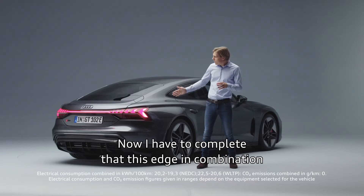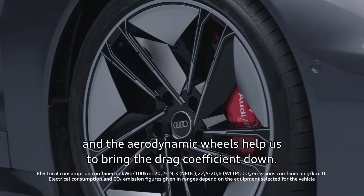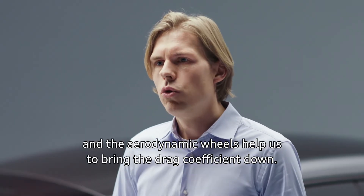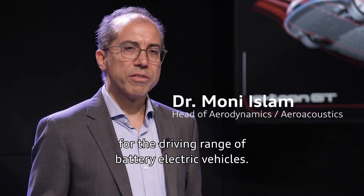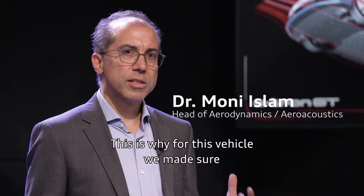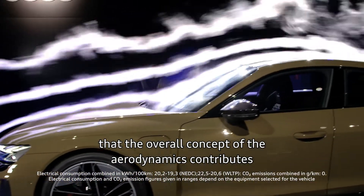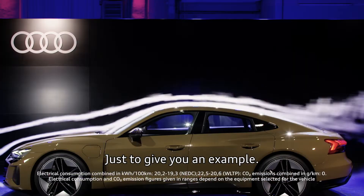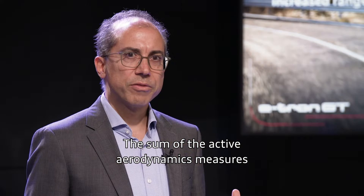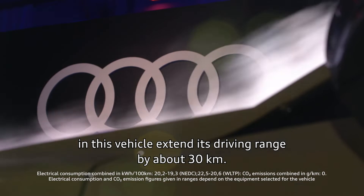The edge in combination with the huge diffuser, the air curtains on the front, and the aerodynamic wheels help bring the drag coefficient down. The aerodynamics are of course extremely important for the driving range of battery electric vehicles. For this vehicle, we've made sure that the overall concept of the aerodynamics contributes as much as possible to extending the driving range. Just to give you an example — the sum of the active aerodynamic measures in this vehicle extends its driving range by about 30 kilometers.